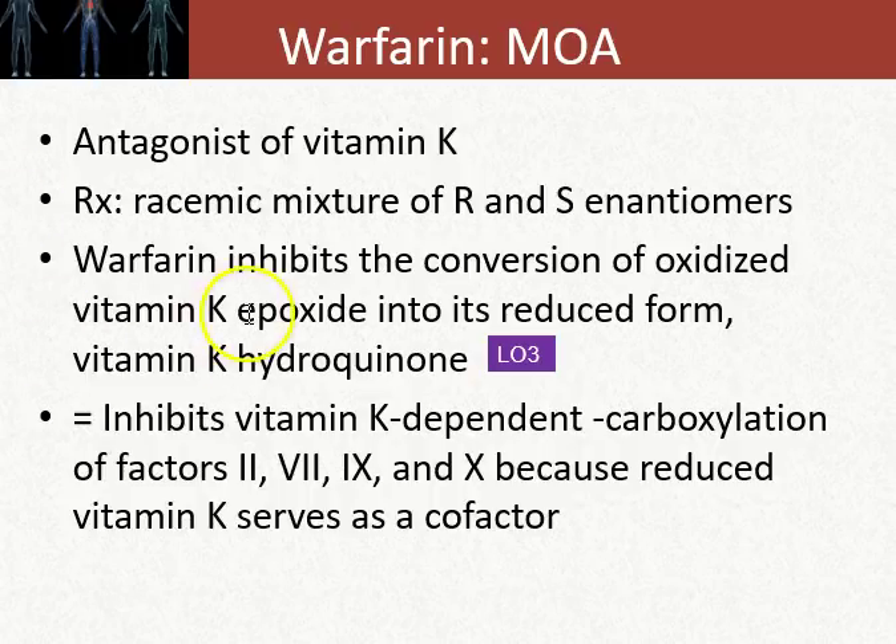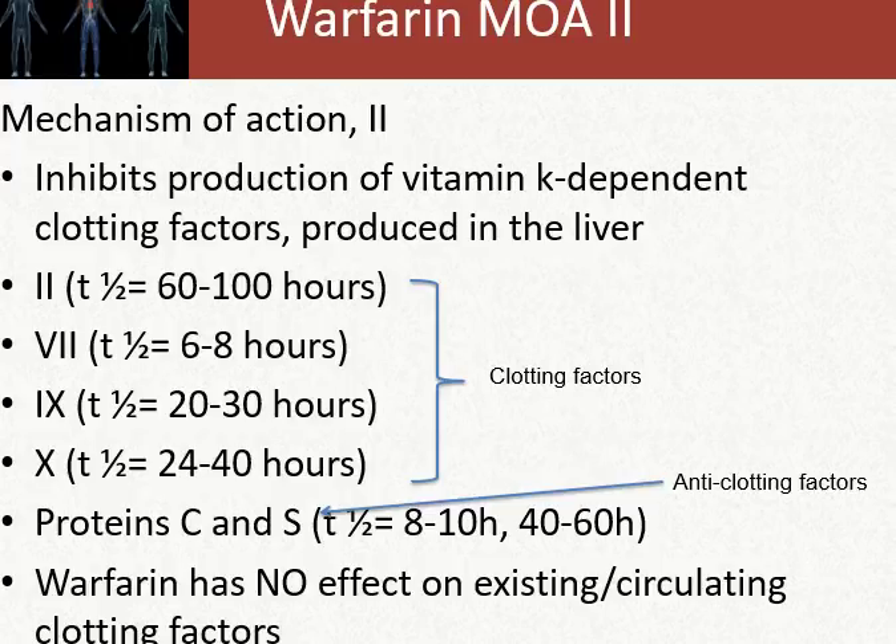Warfarin inhibits the vitamin K-dependent carboxylation of factors 2, 7, 9, and 10, because reduced vitamin K substrate serves as a cofactor for the enzyme activation pathway. The production of these vitamin K-dependent clotting factors is severely restricted. These factors are produced in the liver.